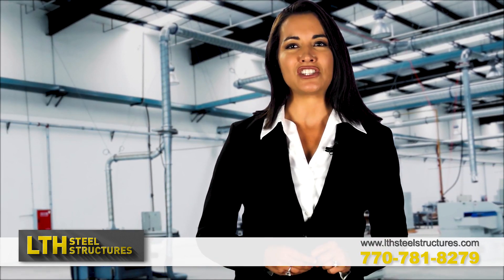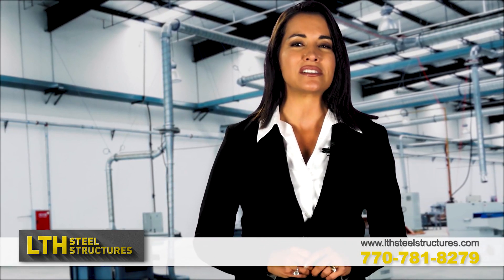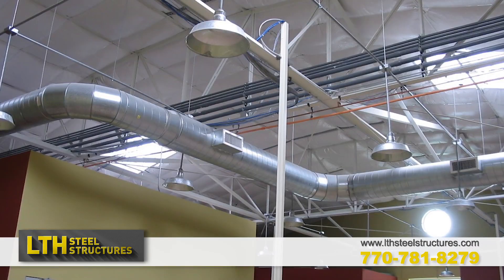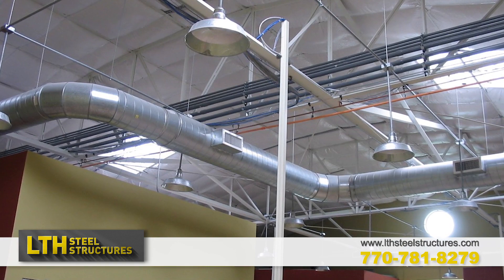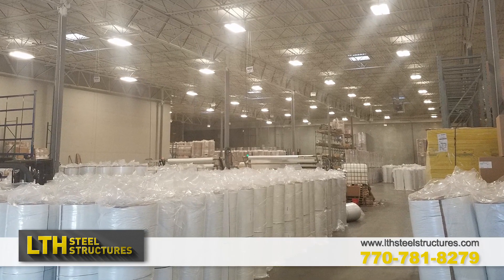Drastic climate changes, energy code requirements, and energy efficiency mandates make insulation choices imperative. LTH Steel Structures offer many choices for thickness, width, and quantities of insulation for new construction and for retrofitting existing older buildings.